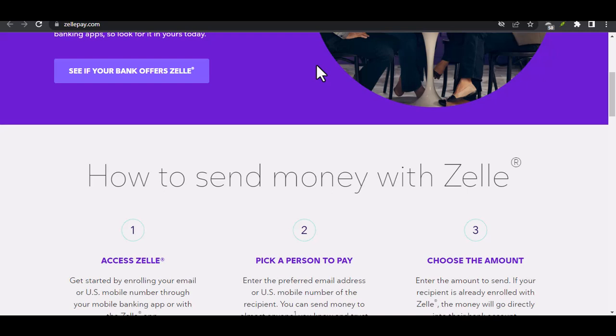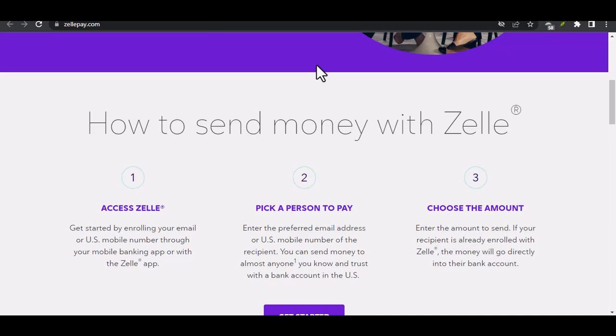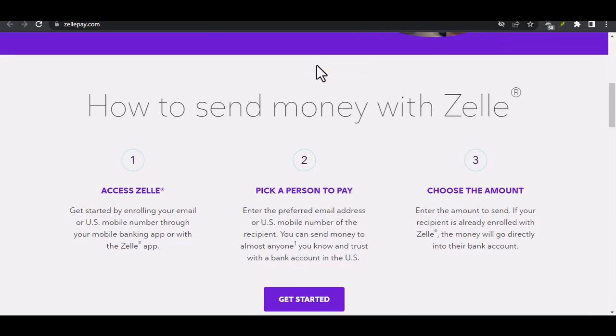Can you connect PayPal and Zelle? The short answer: no. PayPal and Zelle are separate platforms with their own terms of service and functionalities. You cannot directly link them together.